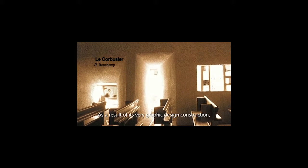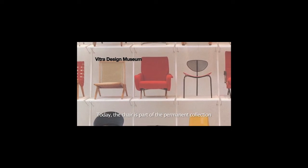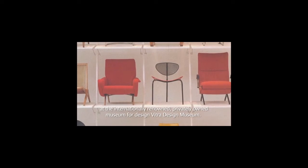As a result of its very graphic design construction, Le Corbusier's work for the church at Ronchamp really springs to mind. Today, the chair is part of the permanent collection at the internationally renowned privately owned museum for design, the Vitra Design Museum.